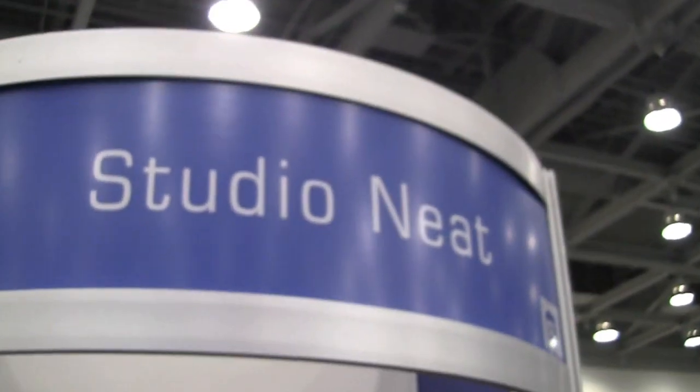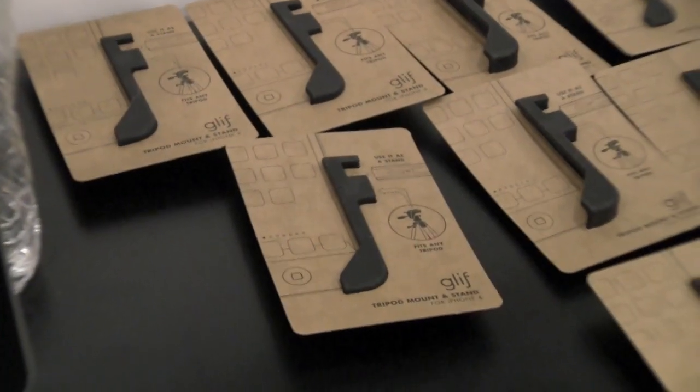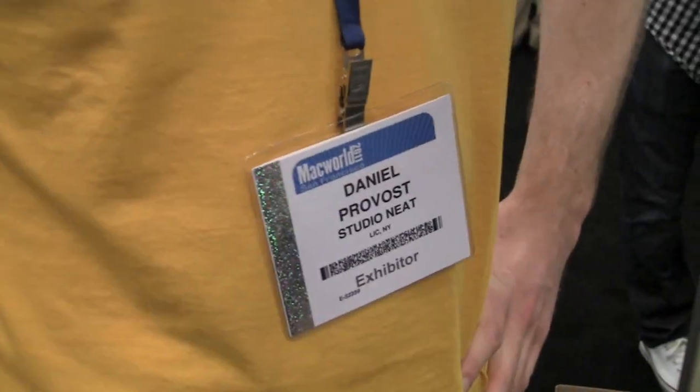Hey guys, AirFunElijah here with Kultimac.com, and I stumbled across a neat little booth called Studio Neat. They have a really cool little iPhone 4 holder. I'm here with Dan, he's going to tell us a little bit about the Glyph.